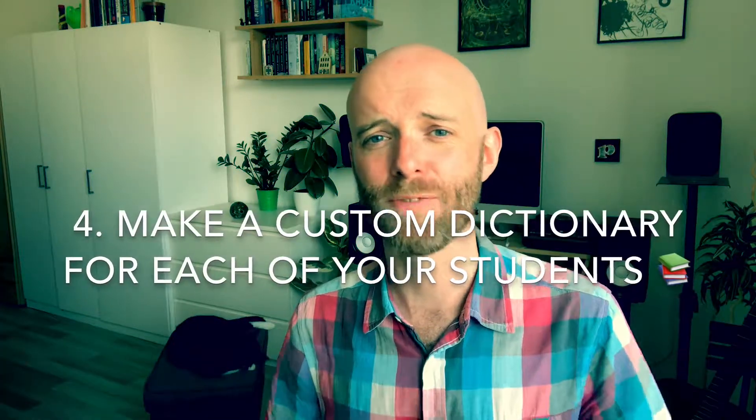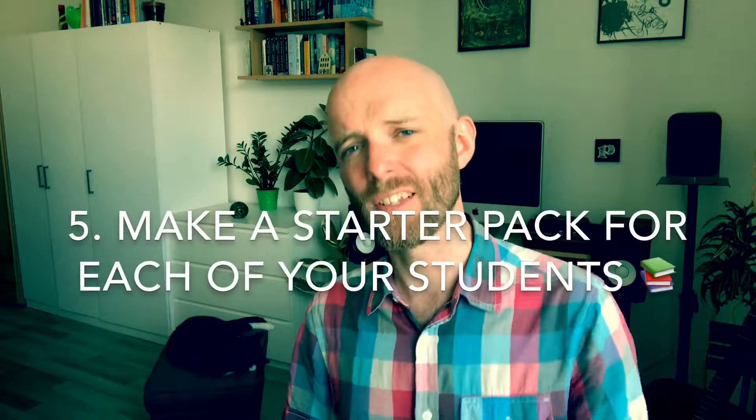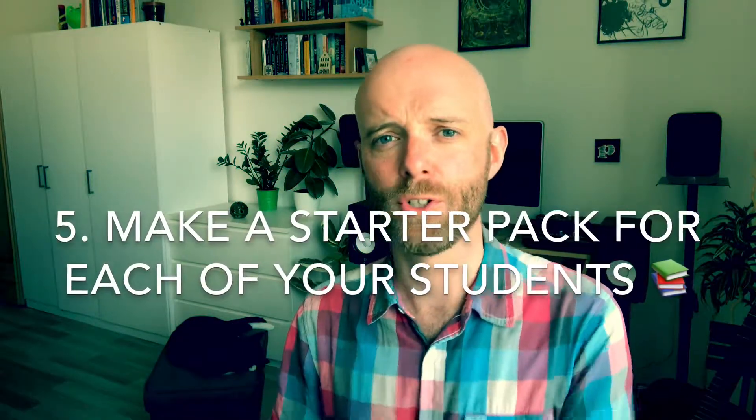My fourth tip is something I created myself, and that is to make a custom dictionary for all of your students. This is amazing because it creates a whole load of vocabulary specifically related to their passions, hobbies, interests, job, and life in general — vocabulary they really need and will use every day. I recommend you watch my video on how to teach vocabulary in an innovative way, because it explains this technique very clearly. It's really simple and I really recommend you check that out.